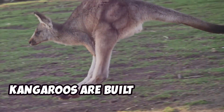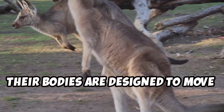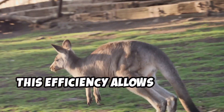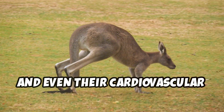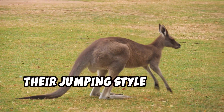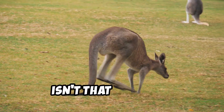Kangaroos are built for hopping. Their entire body structure is optimized for this unique mode of locomotion, and their bodies are designed to move efficiently so they don't get tired easily. This efficiency allows them to cover vast distances in search of food and water. Their muscles, bones, and even their cardiovascular system are all adapted to support long-distance hopping. Their jumping style is super energy efficient, meaning they can cover long distances without using too much energy. Isn't that amazing?